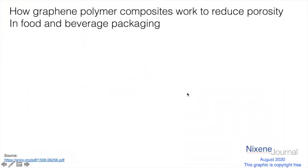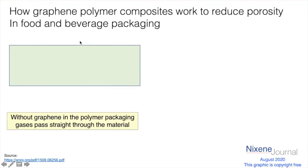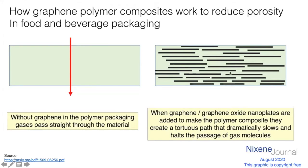If we think about food packaging — and this green box here is a cross-section of plastic packaging used for food — we've got to stop gases passing through the material. At the moment they tend to pass straight through the plastics, so either oxygen comes in and spoils the food, or nitrogen leaks out. Oxygen and nitrogen are the two main ones; carbon dioxide is also important for things like beer. With graphene composites, the graphene nanoplatelets jumble up and form what's called a tortuous path, so the gas has to navigate many different channels — a very long, tortuous path — which dramatically slows the passage of gas molecules and reduces the porosity.